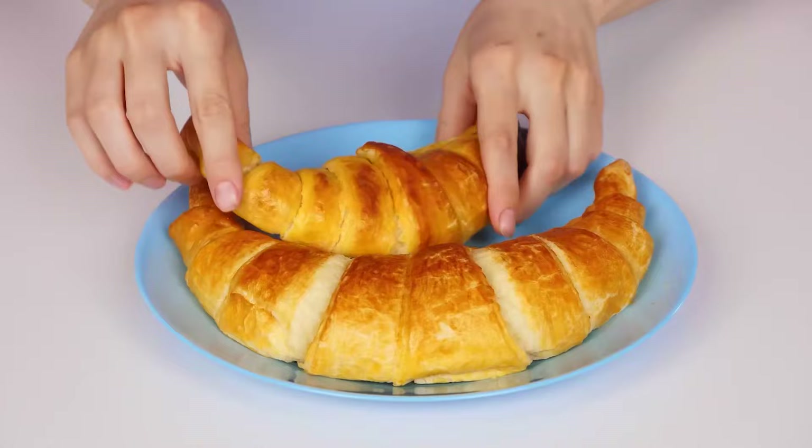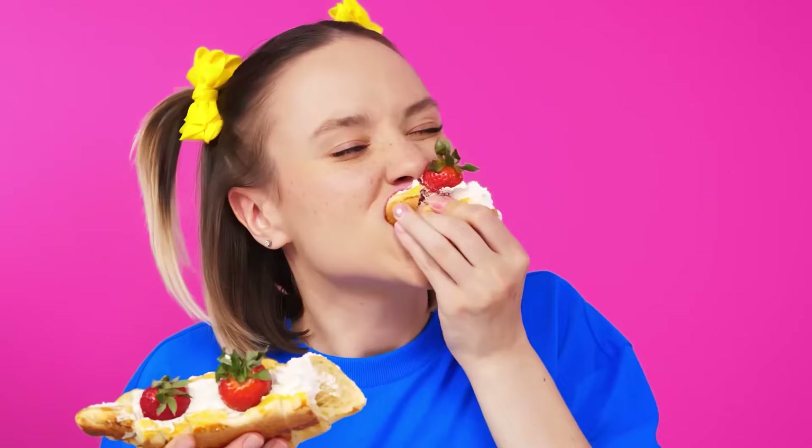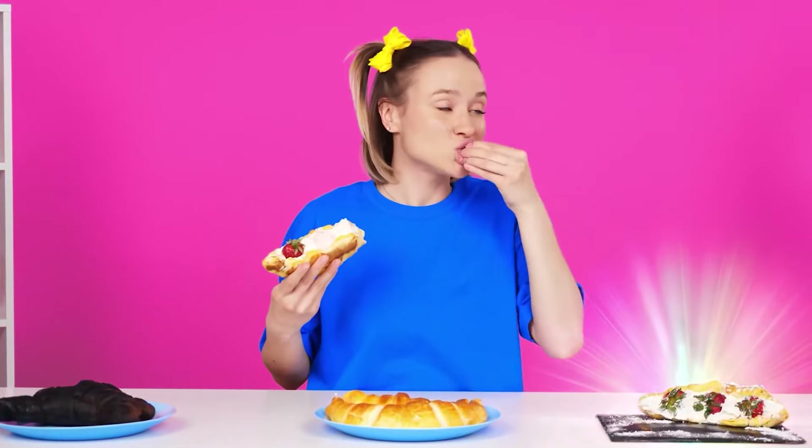What is this? I won't eat it. But these are much better. Look, it's a smile. Not bad. Wow, that's really appetizing. Also insanely delicious, I can't stop. These croissants win. Absolutely. That's what we had to prove, right?